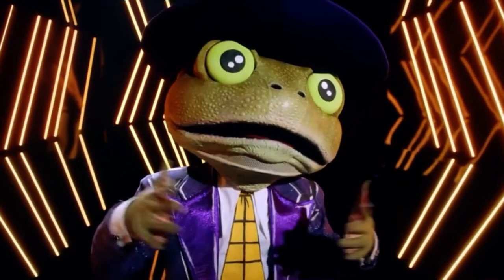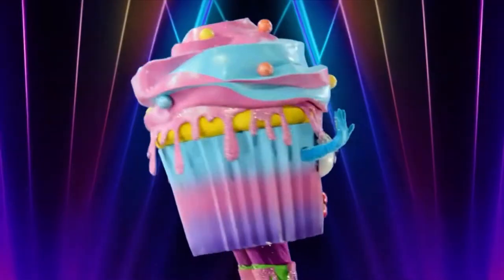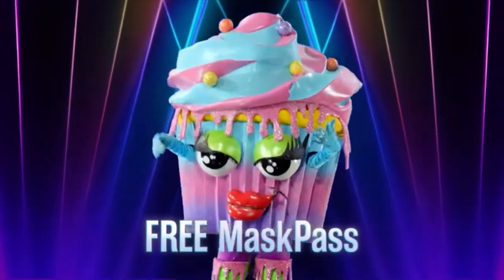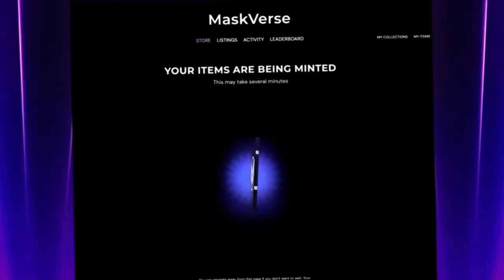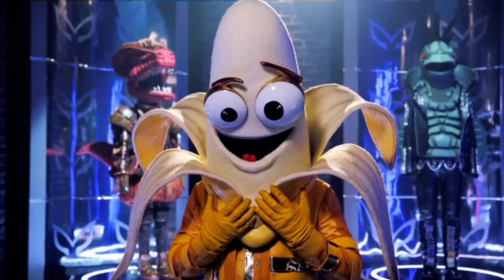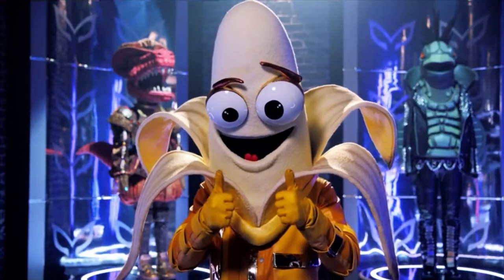Are you ready for your key to all the action? I'm doubling down. Once you have your account set up, you will want to claim your free Masked Pass. Click here to begin the claiming process and wait for your Masked Pass to be registered. It's that easy.